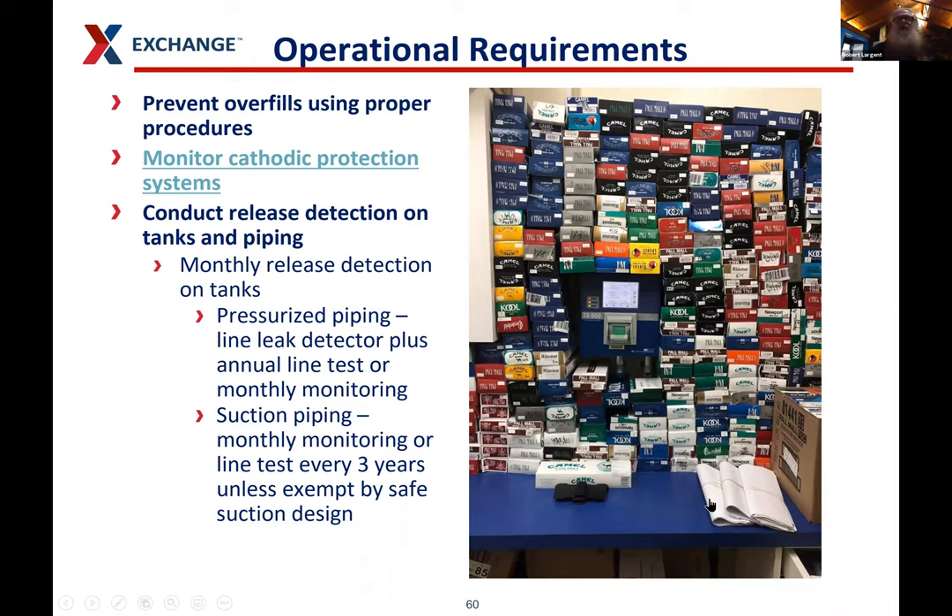For overfill prevention, we ask our operators to keep fill pipes locked — the operator is the only one with the key. When a delivery driver comes, the operator goes out, checks the spill buckets to make sure they're empty, unlocks the fill point, explains which tank is which so the driver doesn't put fuel in the wrong one, then goes back inside. When the driver is done, the operator comes back out, locks the fill point, and confirms the driver left a dry spill bucket. We also have to monitor cathodic protection systems — we don't have any on our sites — and conduct release detection on tanks and piping, documented monthly, with leak detectors tested annually.